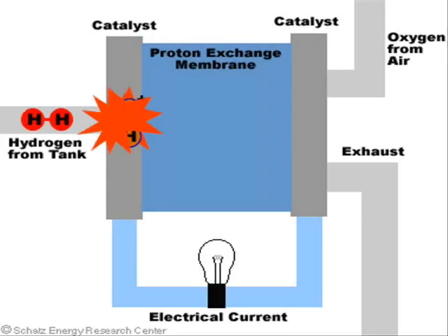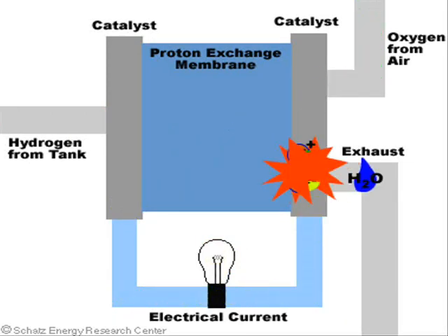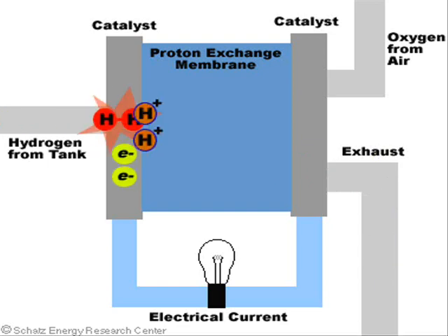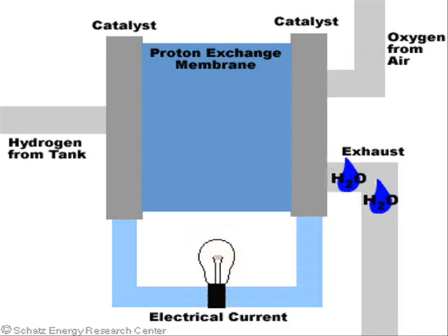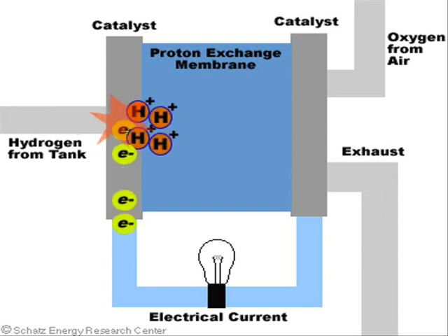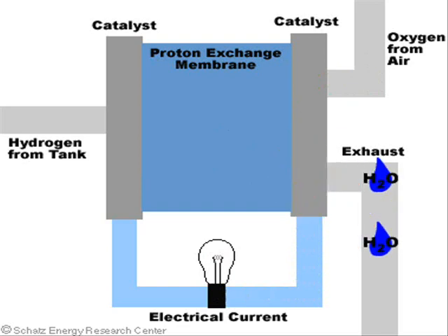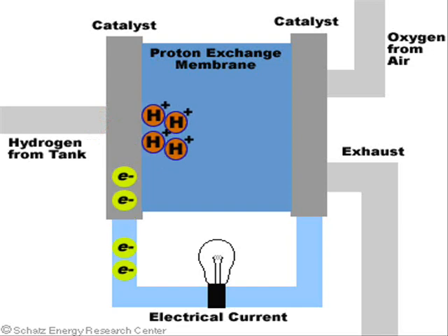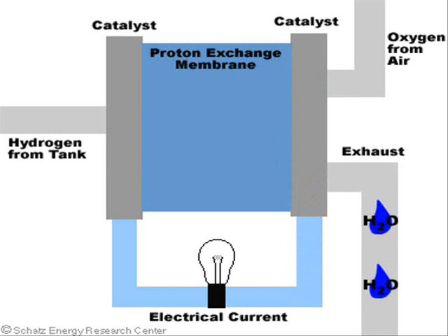This animation shows the process that goes on inside an individual fuel cell. The red H's represent hydrogen molecules from a hydrogen storage tank. The orange H's represent a hydrogen ion after its electron is removed. The yellow A's represent an electron moving through a circuit to do work. The green O's represent an oxygen molecule from the air, and the blue drops at the end are pure water, the only by-product of hydrogen power.